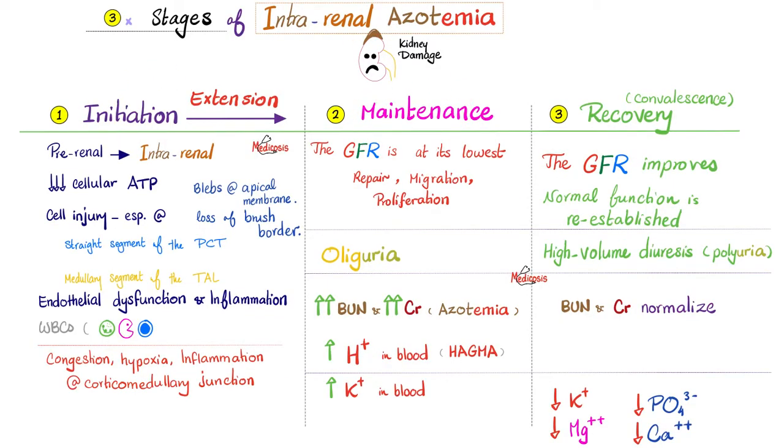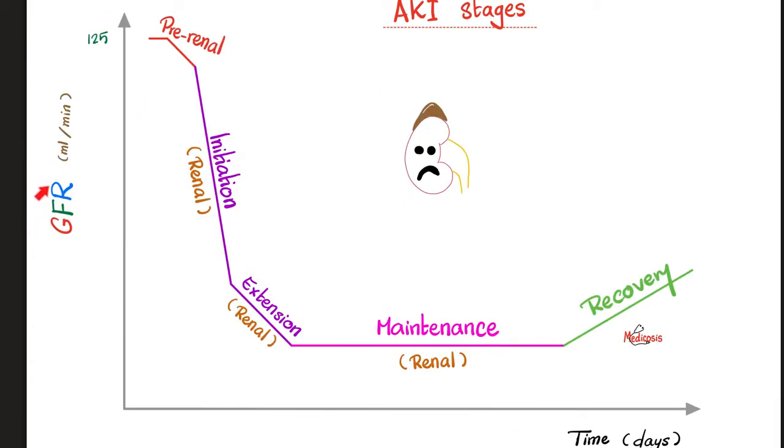Remember the three stages: initiation, maintenance, and recovery. In the maintenance phase, we get hyperkalemia. But in the recovery phase, we can get hypokalemia and hypophosphatemia, so be careful — that determines how you treat your patient. GFR is very important to diagnose acute or chronic renal failure. In pre-renal, GFR starts to decrease; during initiation it gets worse; then extension and maintenance represent the lowest GFR. After this comes recovery — urine volume will increase dramatically, and the patient will develop polyuria instead of oliguria.